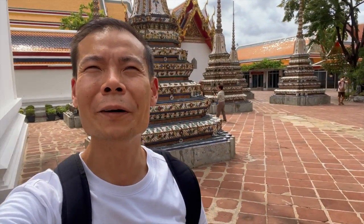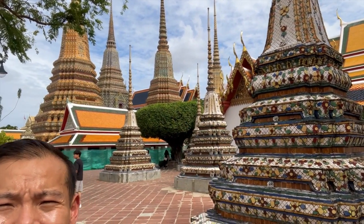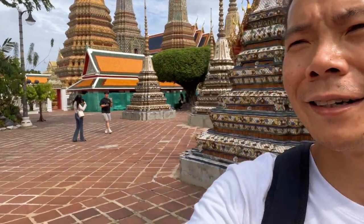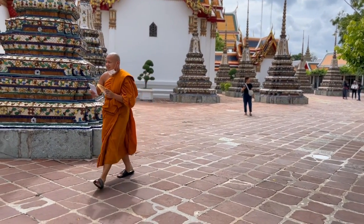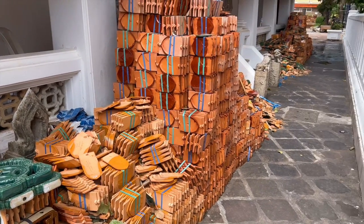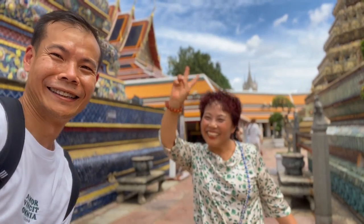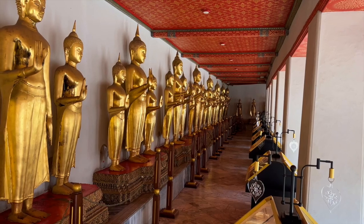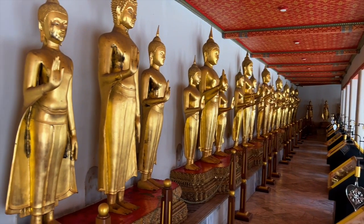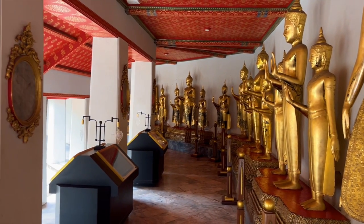There are 99 pagodas in this complex, and there are only four biggest ones over there. These represent the kings Rama the first, the second, the third, and the fourth. Wat Pho is one of the first class royal temples. King Rama the first rebuilt the temple complex on an earlier temple site, and it was later expanded and renovated by Rama the third. It houses the largest collection of Buddha images in Thailand, because Rama the first gathered all the Buddha images from each city to the capital.